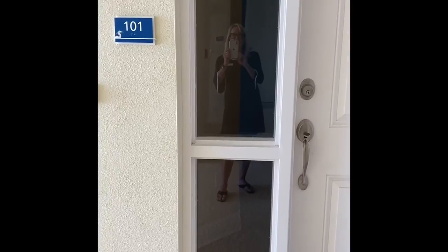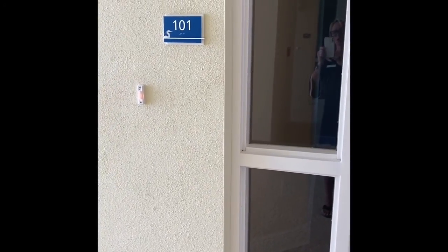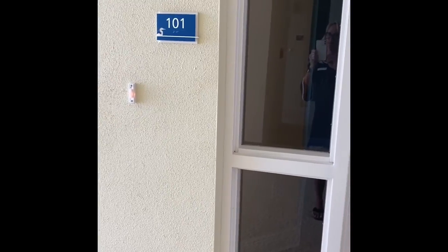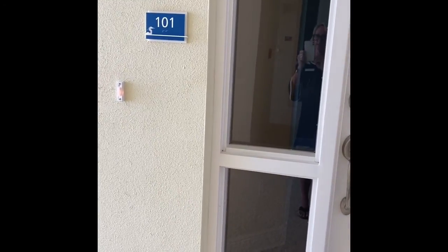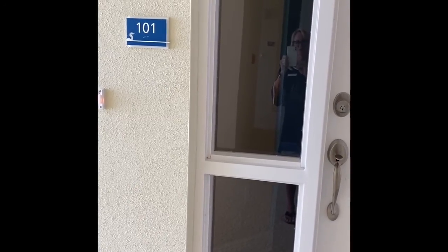Hi, this is Payne Miller, Pro of the Bay Club. The featured home this month is the 101, which is the Key West. It's in Building 8. This is a great home that is just a little under $400,000.